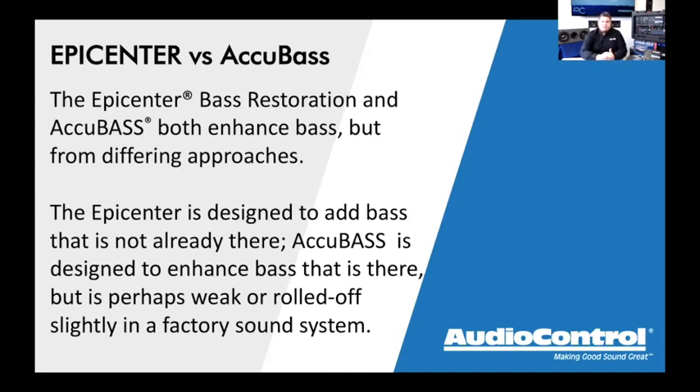Accubase is different — it restores bass that was lost due to a factory roll-off or factory dynamic EQ. If there's a factory radio in the vehicle and as you turn up the volume the bass stops getting louder, that's what we'd describe as bass roll-off. Some factory systems have a bass boost at low volumes that flattens out or even turns into a high-pass filter at higher volumes — that's where Accubase comes in.